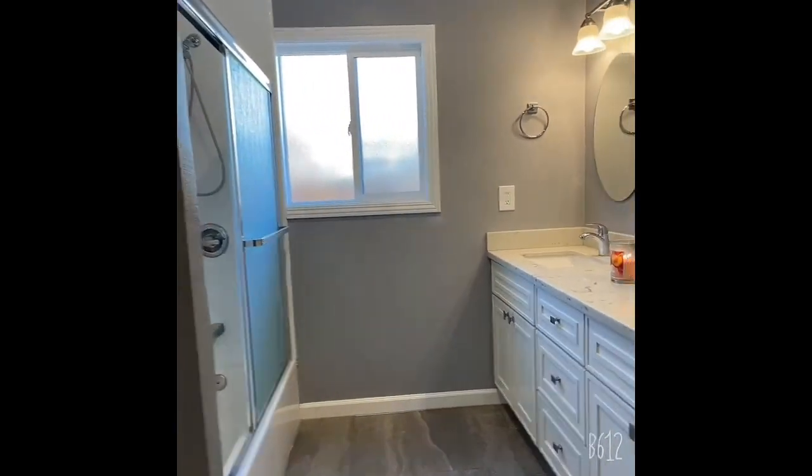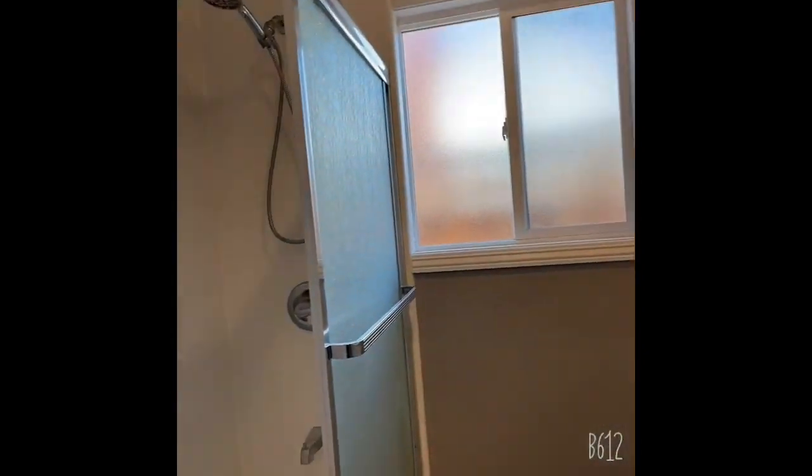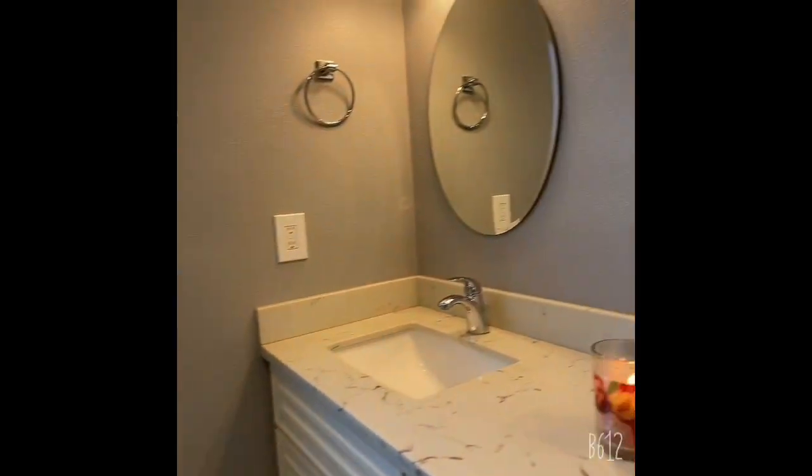And then, of course, this is the shared bathroom — shower over tub and double sinks.